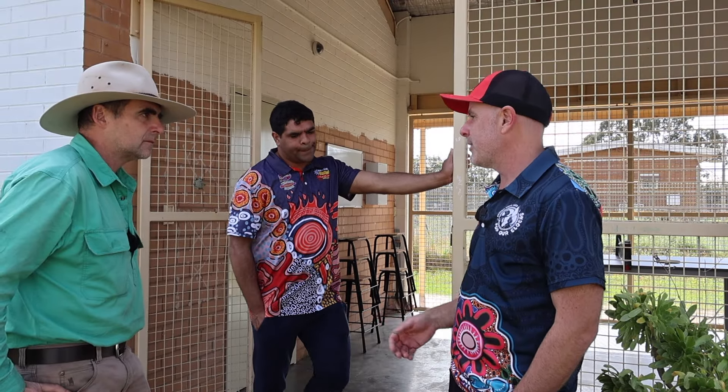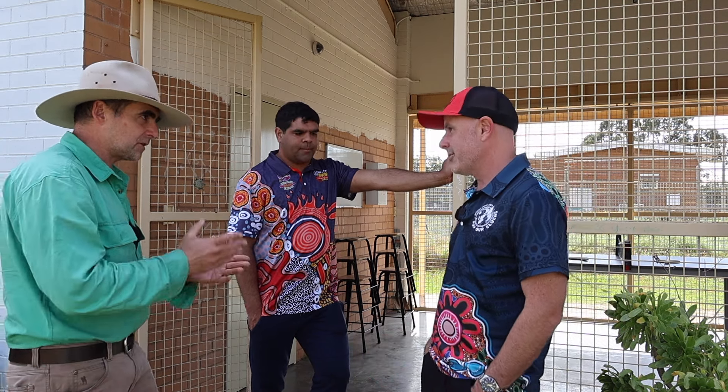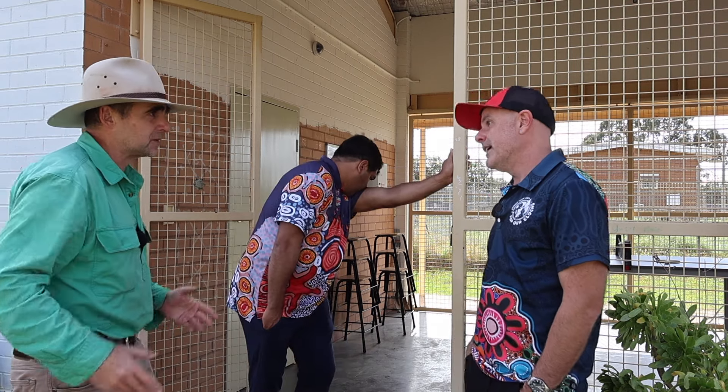We're building a pizza oven, we're doing some mosaics and artworks. So we've got a lot going on. You need lots of different things because different kids like different stuff, don't they?